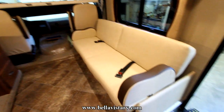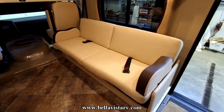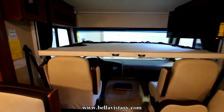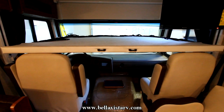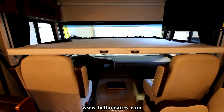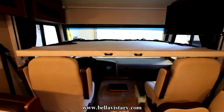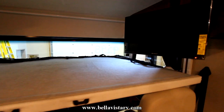We have a great-sized jackknife sofa which can be dropped for sleeping, but we also have the drop-down queen bed in this unit. On this platform you would put your air bed on top, and being a Holiday Rambler, this drop-down bed will support 650 pounds. I'll give you a demonstration of putting that bed away in just a little bit before we finish the video.